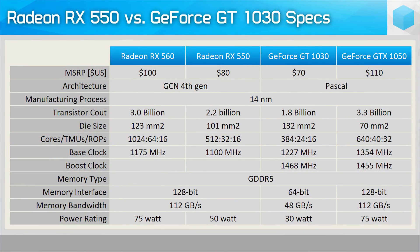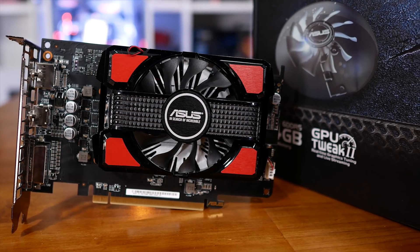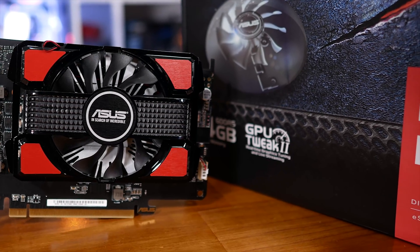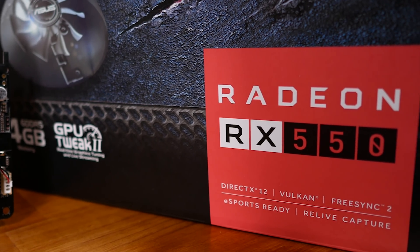Whereas the GTX 1050 features an MSRP of $110 US, the GT 1030 comes in well below $100 at just $70. Meanwhile the RX 550 is slightly more expensive at an $80 MSRP, though getting one at MSRP is next to impossible right now. You can expect to pay about $90, making it almost 30% more than the GT 1030.